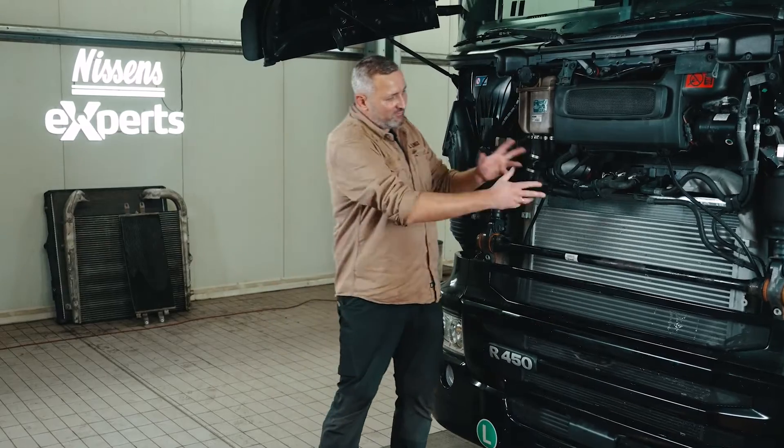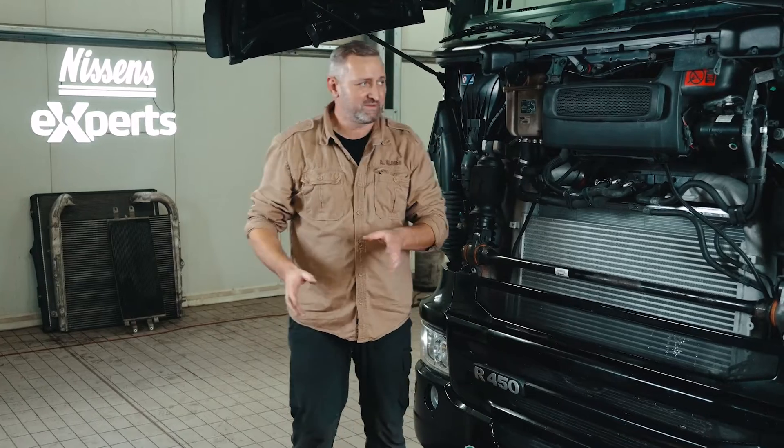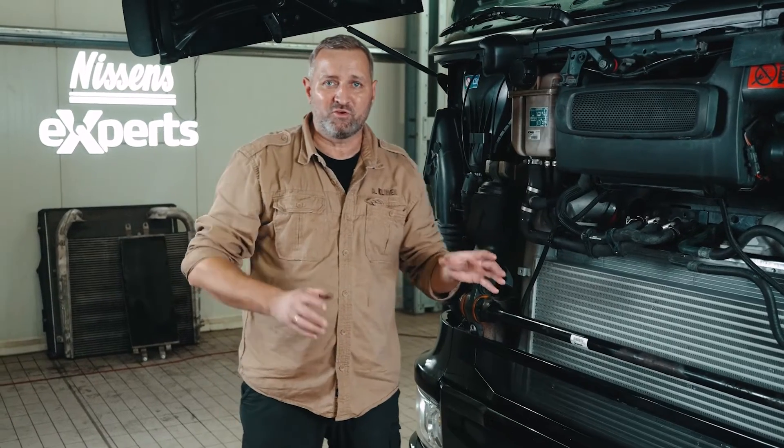The installation has been completed and the truck is ready to go. In addition to the new turbocharger and the heat exchangers, the oil and coolant were also replaced. All systems have been checked and de-aerated. An audio and visual inspection was also performed to check if the installation has been done properly and to look for any possible leaks. But that's not the end — we still have a test drive ahead of us. If it ends positively, this truck will be ready for hundreds of thousands of kilometers more.